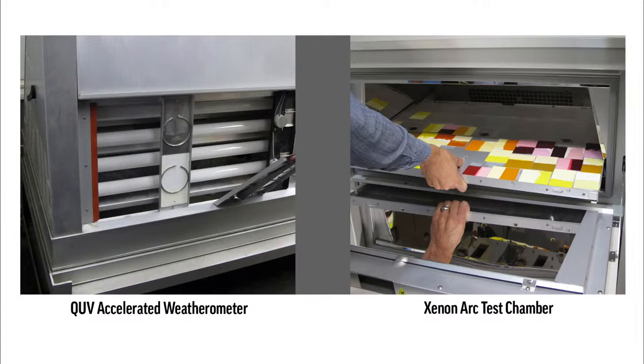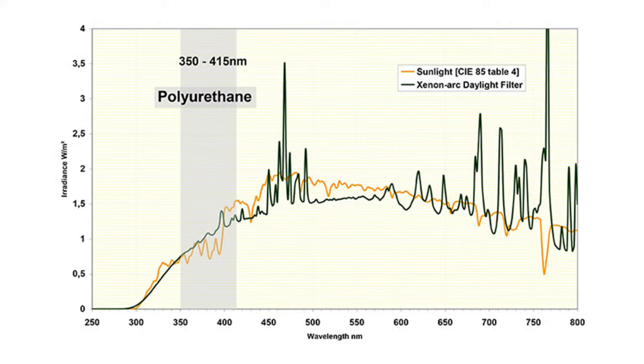We have two different ways to accelerate lightfast testing. One is a QUV accelerated weathering unit — that uses UVB bulbs, pretty much fluorescent bulbs with a spectrum that allows us to bombard these pigments with typically UVA light and also visible light. On the right side is a xenon arc test chamber, and that is the typical testing chamber recommended for the protocol for lightfast testing — it's a much more robust and aggressive testing.